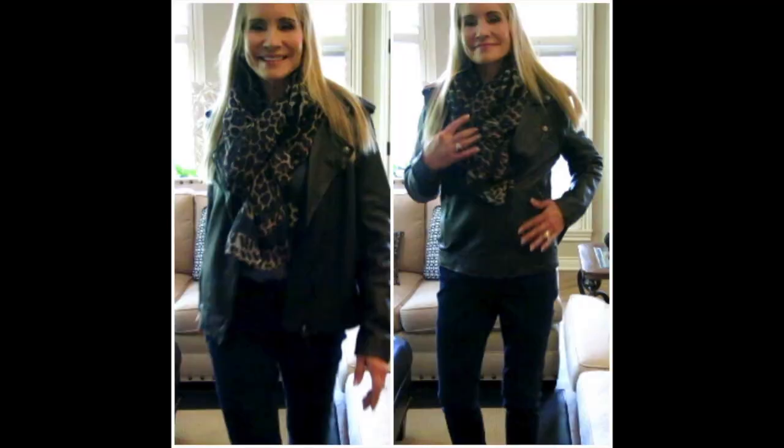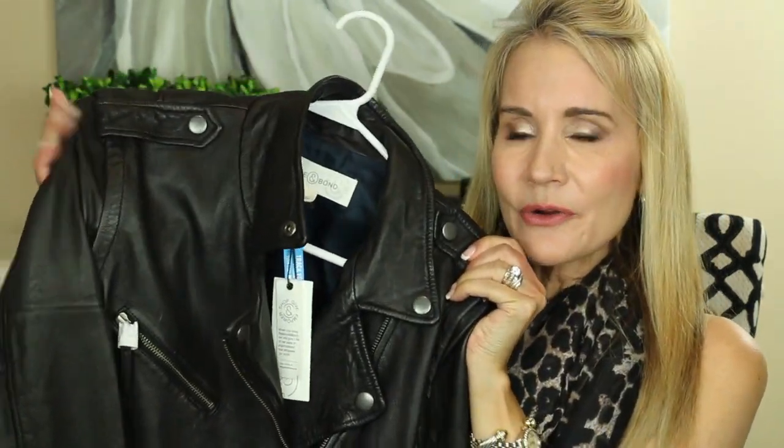Outfit number two is a Treasure & Bond convertible leather jacket. It's buttery soft, fine quality leather, reduced to around $220. It has just enough of a motorcycle look to give it a classy edge as opposed to a cheap look. Amazingly, the sleeves zip off and it converts into a motorcycle vest. I've paired it again with the leopard scarf — that uptown girl look paired with a biker look. I think every woman needs a motorcycle jacket because it keeps us looking young and vibrant.